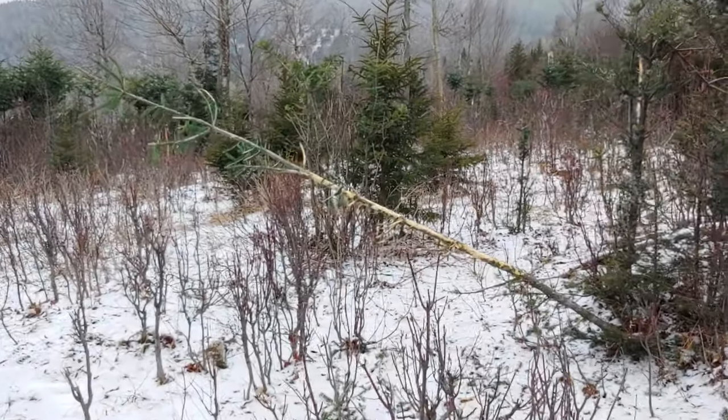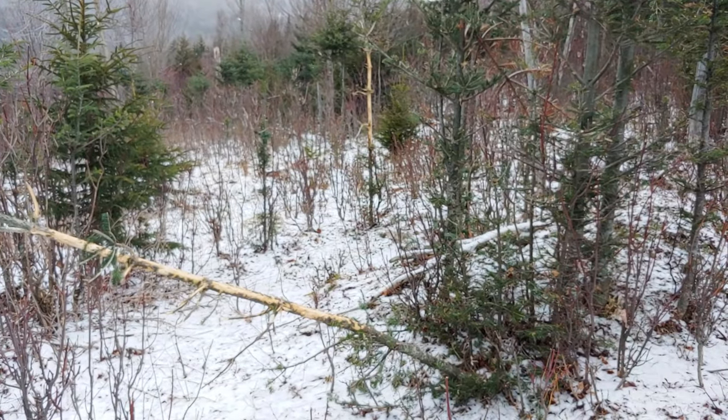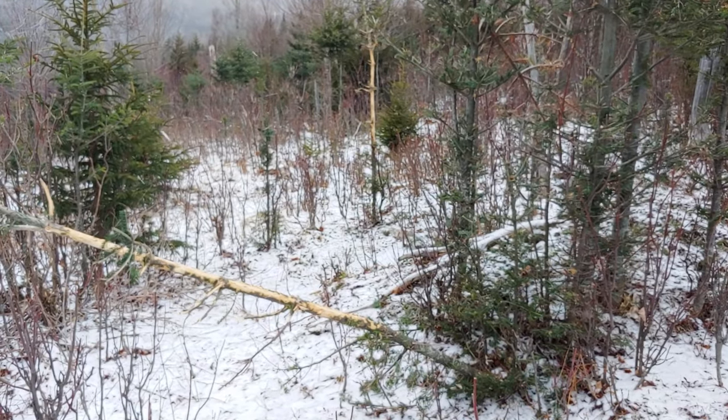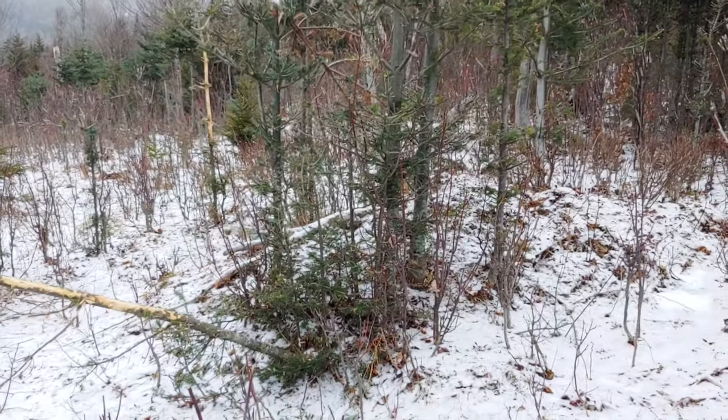I was out checking that trail camera — actually checking a couple. Feels good to be out; my knee feels great. I wanted to get into an area that I knew would have some bulls hanging out.